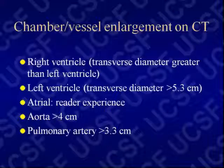For numbers: the right ventricle transverse diameter is abnormal if it's greater than the left ventricle. For the left ventricle, measure in diastole — above 5.3 centimeters is abnormal. For the atria, there's no well-established CT number, though some mention the left atrium AP diameter being 2.5 times the aorta. The aorta is abnormal above 4 centimeters. The pulmonary artery measurement is relatively specific but not necessarily sensitive.